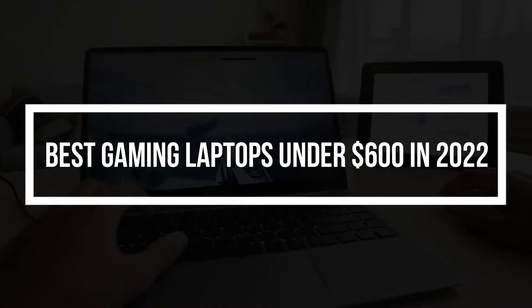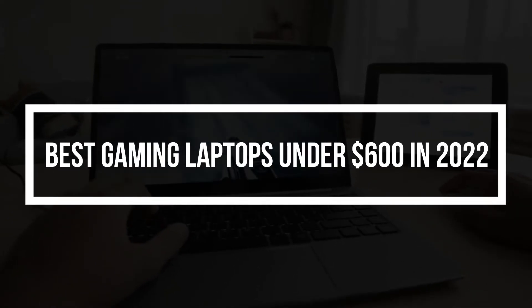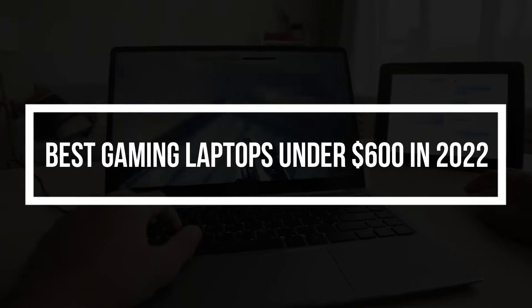Hello everyone, in today's video I am going to show you some of the best gaming laptops under $600 that you guys can buy in 2022. So, without wasting any time, let's get started.